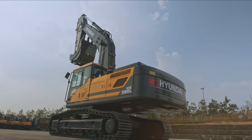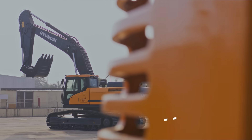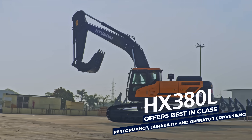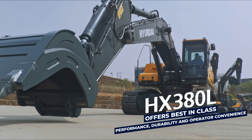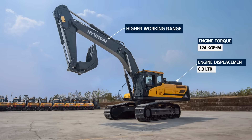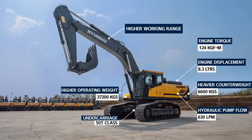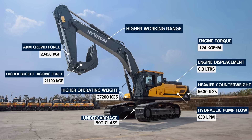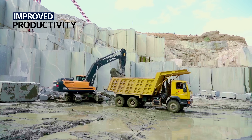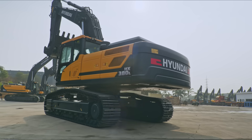Hyundai presents the all-new HX380L that offers best-in-class performance, durability, and operator convenience. The new HX380 offers best-in-class benefits to customers. These higher specifications allow the new HX380L to deliver higher productivity and higher fuel efficiency.